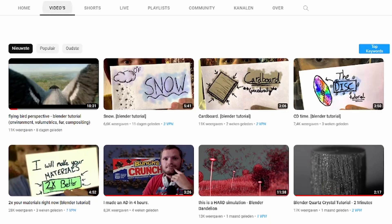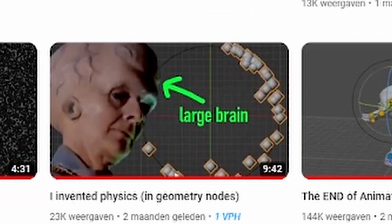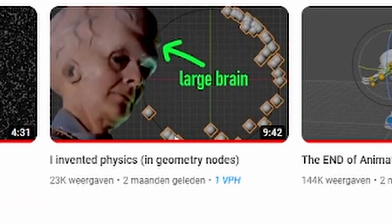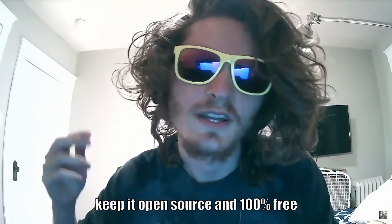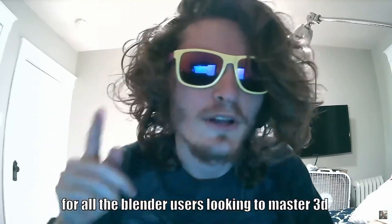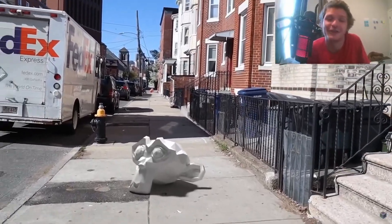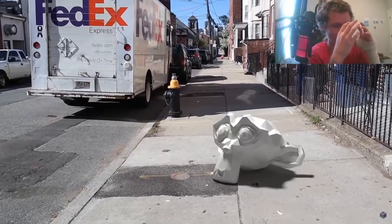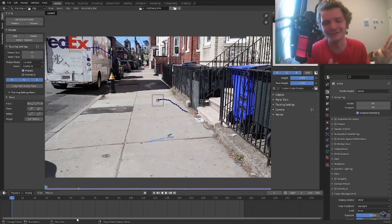CG Matter is a peculiar figure in the Blender community. He might be seen as the jester who jokes around a bit, but actually has very in-depth knowledge of Blender itself and the math behind it — a smart dude with a touch of humor. His tutorials mainly touch on specific higher-level use cases, but he also makes good VFX tutorials on camera tracking and nodes in general. So check him out.